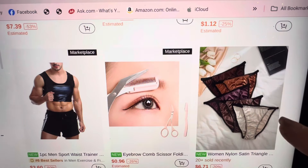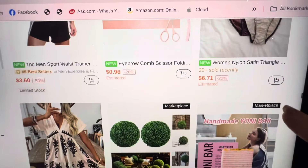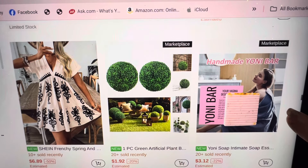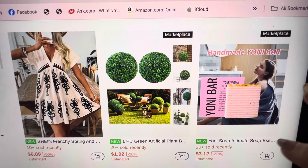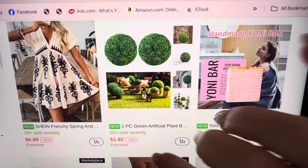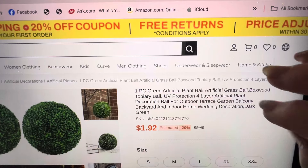Underwear — oh, I wouldn't trust that. I guess if your eyebrows are growing... Oh, that's a cute dress for $6.89 for somebody young. Yanni soap — intimate soap. Here are balls — for $1.92, you know this ball is going to be little.